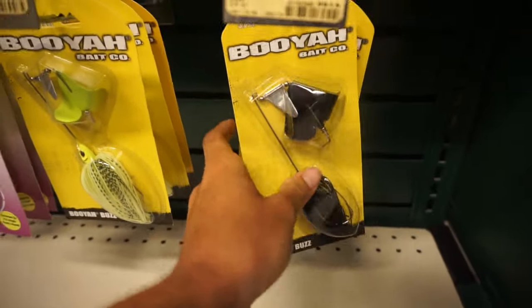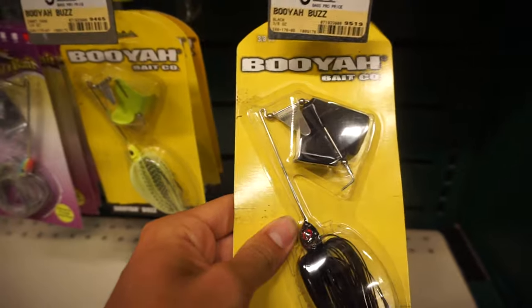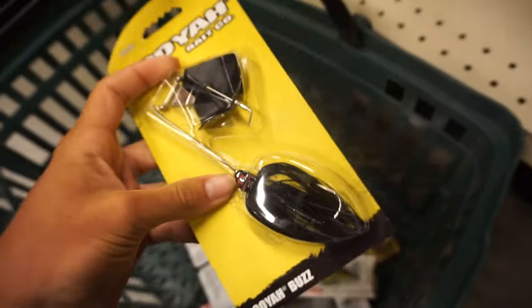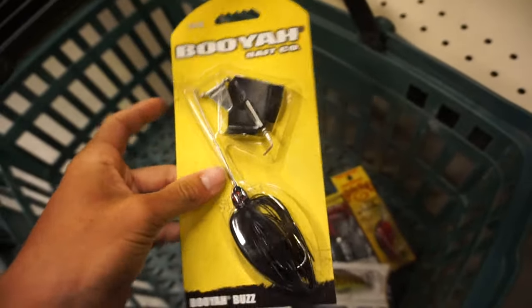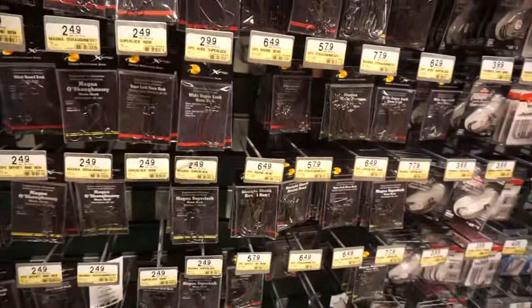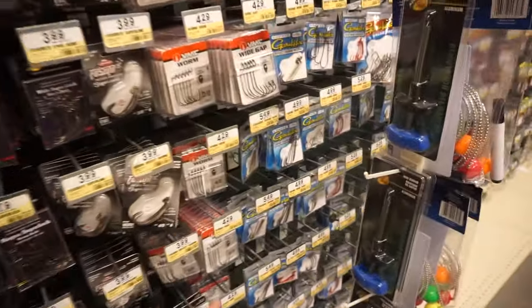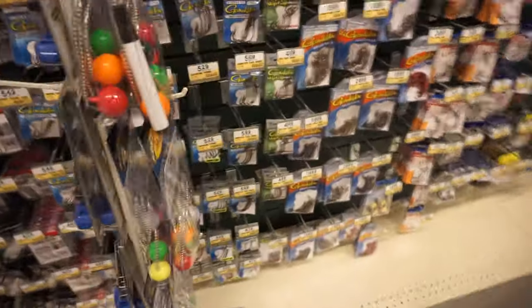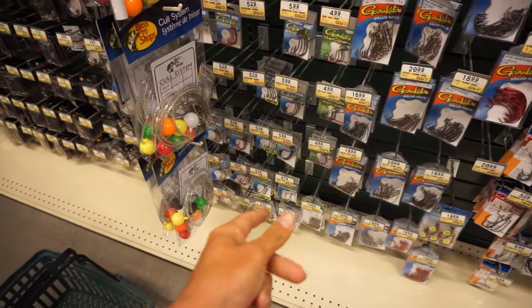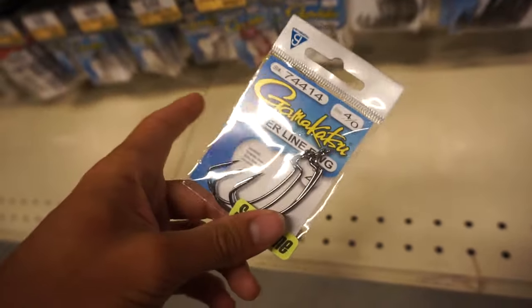Looking at weights — one-fourth or three-eighth. Don't have a half, so going with the three-eighth. And for hooks, there are so many to choose from. These cheaper ones are very inexpensive but since I'm fishing a tournament I'm gonna go with something a little higher quality — getting these EWG hooks.